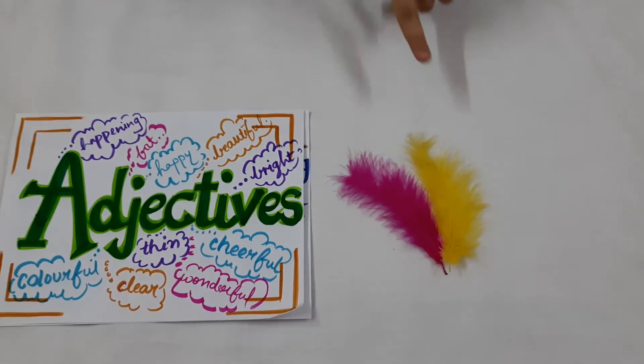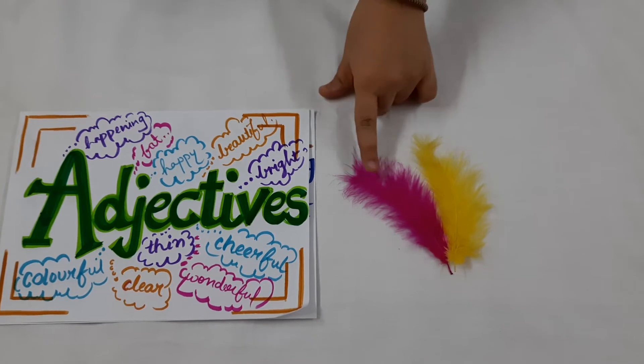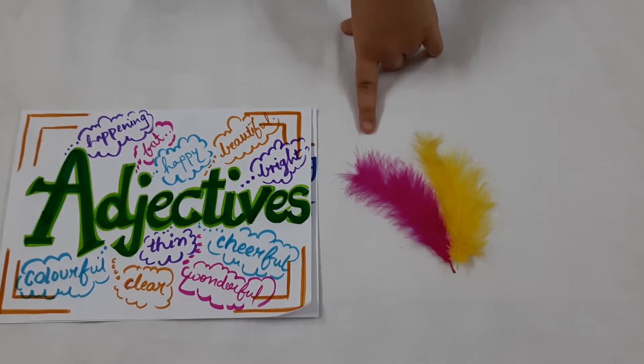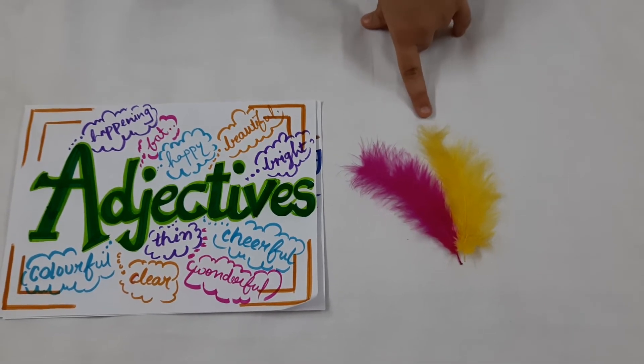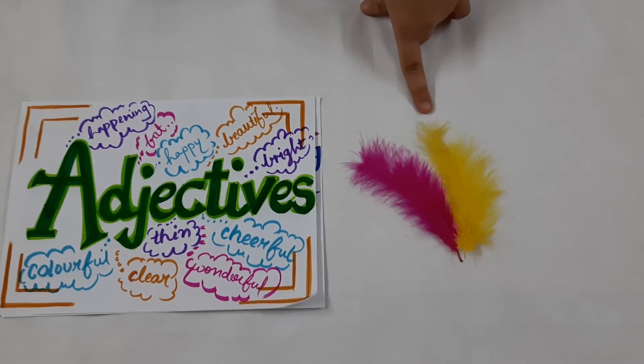Now here we are having two feathers. These feathers are very soft to touch and they have bright colours. So the words bright and soft are both adjectives which are describing the feathers, that is the nouns.